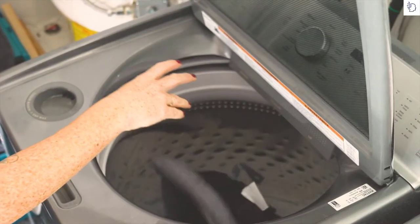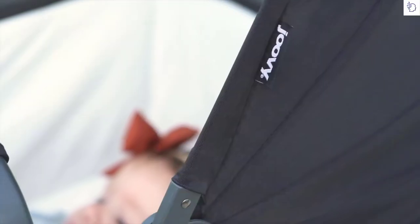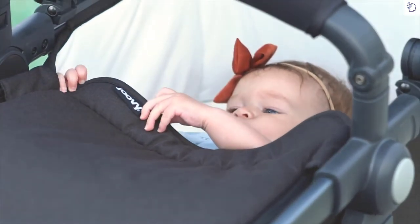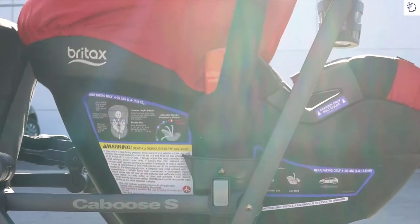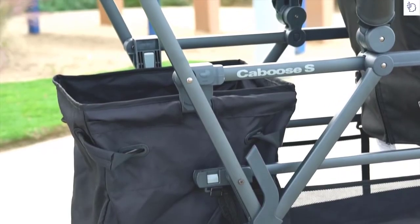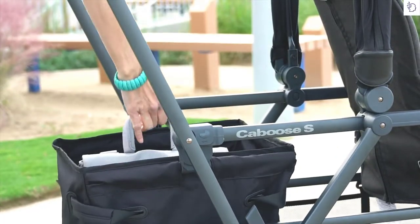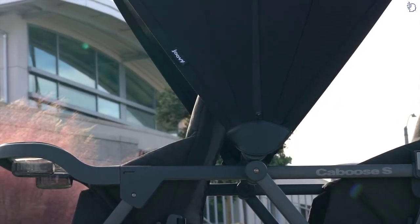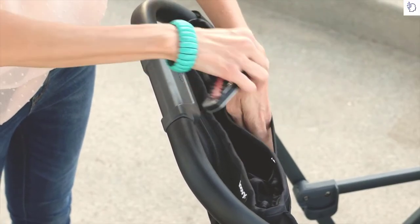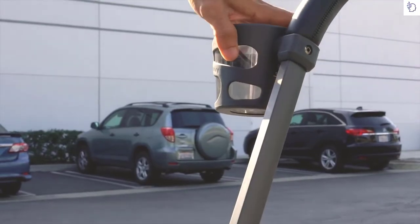Both seats are machine washable, hold up to 55 pounds, and fold with the stroller. Our infant-safe seat options snap in with a couple of adapters for babies up to 20 pounds. Snap your car seat right into the Caboose S with our handy adapters. Our stylish tote holds up to 25 pounds and is perfect for stashing your shopping in. The bulk-free parent organizer will keep your cell phone, keys, and drinks within reach, and this optional cup holder comes to the rescue when you have more drinks than pockets.